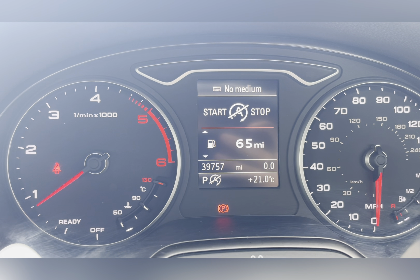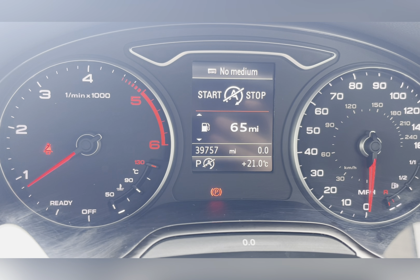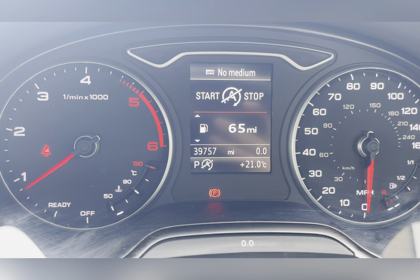Taking a look at the dash, you can see that this car has done 39,757 miles. However, this is subject to change due to test drives.